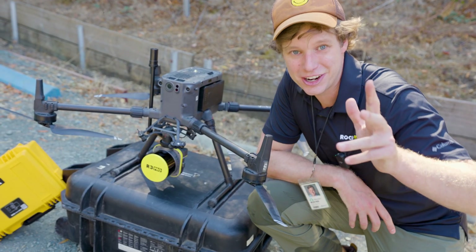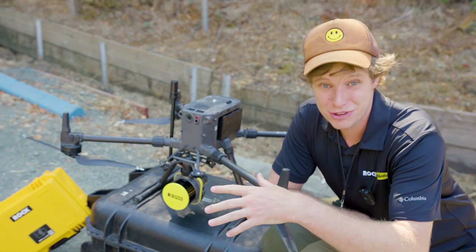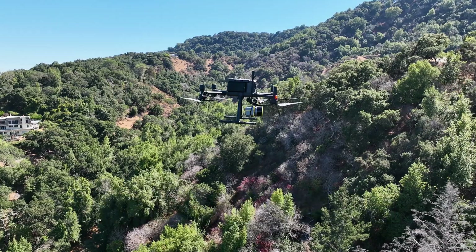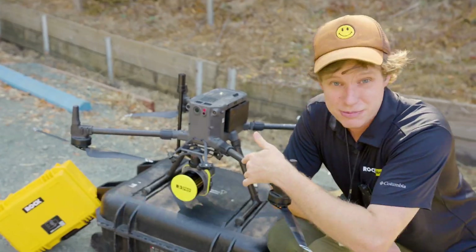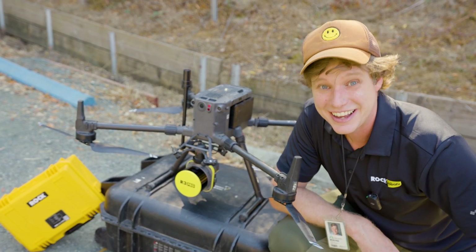Enter drone LiDAR. If you're a land surveyor today, this is going to be your new best friend. Because you don't have to walk through the woods — you actually fly above and over and cast about 640,000 laser pulse shots every second. Each one of those does two returns, so it actually cuts through that tree canopy down to that bare earth. And with the Rock R3 Pro, it's never been easier. Let's go ahead and jump into the data and see what it looks like.